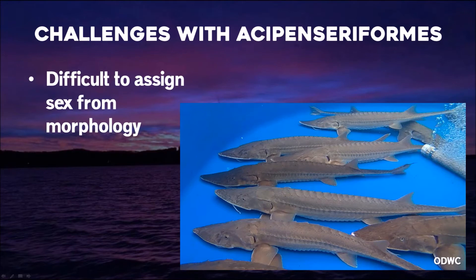Within sturgeons and paddlefish in general, it's pretty difficult to assign sex from external morphology. Here are some shovelnose sturgeon caught in the Arkansas River — they're virtually identical. They don't have sexual size dimorphism and they don't really have characters where you can look at them and simply say that's a female or a male.